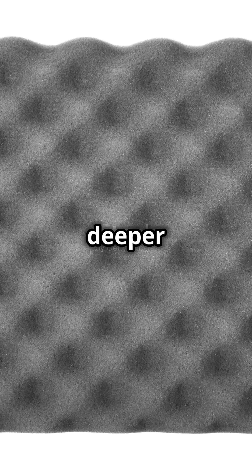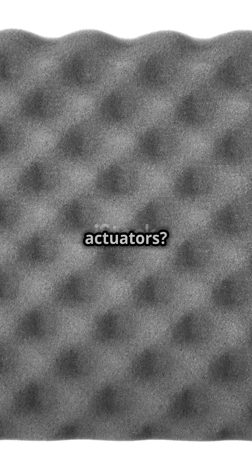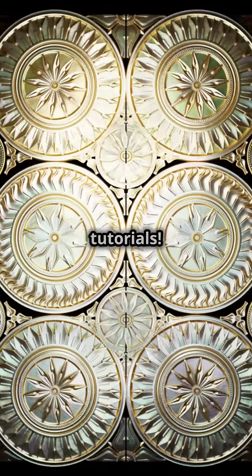So next time you hear a click or a whir, you'll know it's probably a solenoid at work. Want to dive deeper into the fascinating world of electronics and actuators? Follow us for more exciting tutorials.